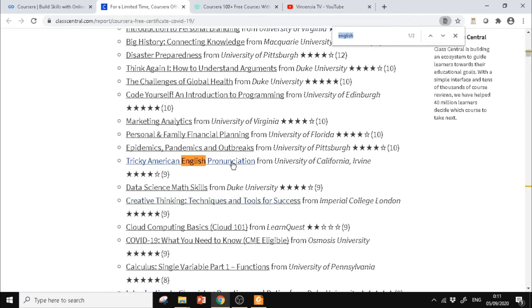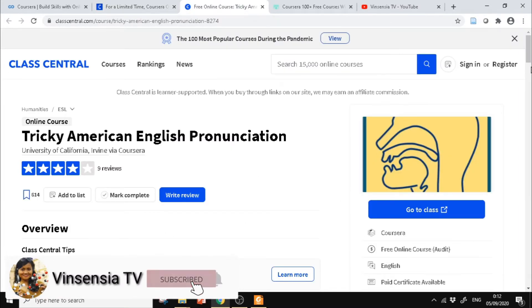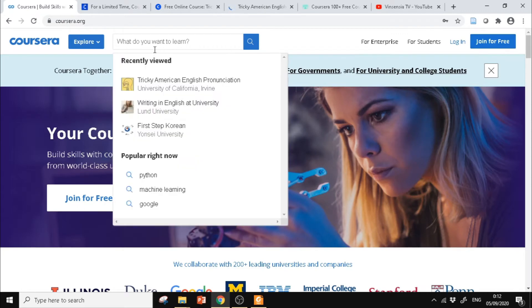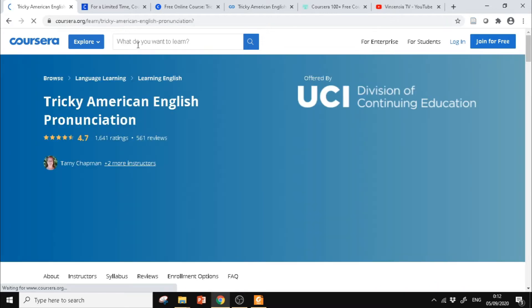Teman-teman klik yang Tricky American English Pronunciation itu. Kemudian setelah masuk ke halaman ini, langsung klik Go to class. Tapi teman-teman juga kalau mau, bisa langsung mengetikkan nama kursusnya di kolom 'What you want to learn' — sama saja.